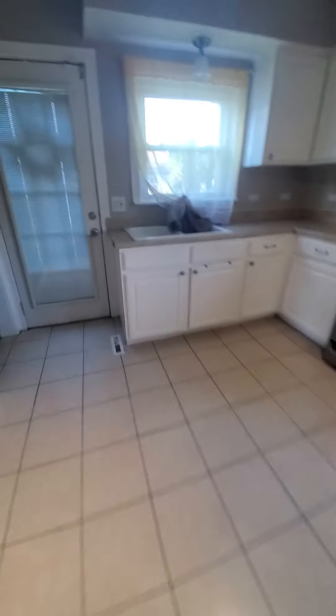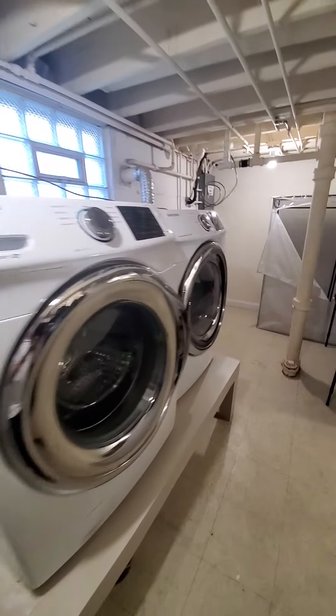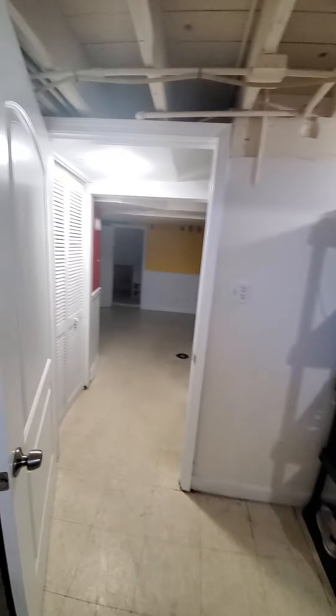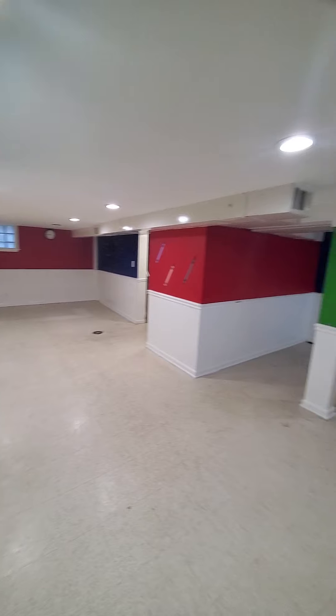Let's check out the basement real quick. To the left we have the laundry room. Newer windows down here too — not too bad. Electrical box, a little bit older, 100 amp. Looks good. Down here it looks like it's somewhat finished. Nice space in the basement for sure, very nice.